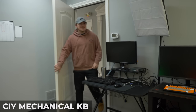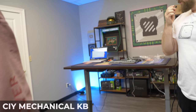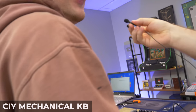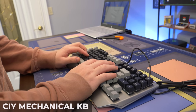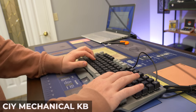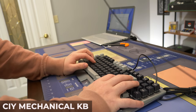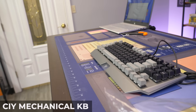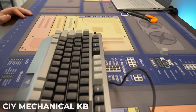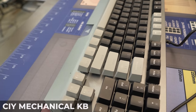We had our resident keyboard expert type on it blindly to identify the switch. His verdict: it's a knockoff switch, and it sounds and feels like a blue clicky — not a brown tactile. So yeah, it's marketed as brown but feels and sounds like a blue. That's the kind of mislabeling that's frustrating with budget brands.